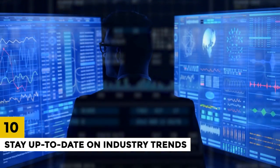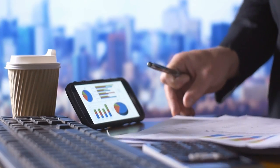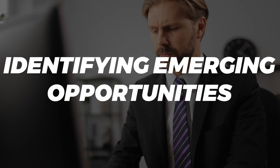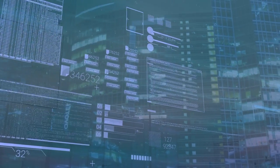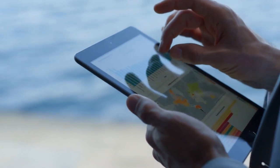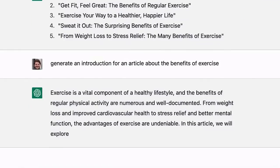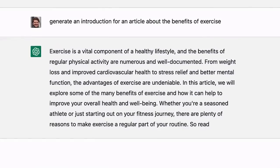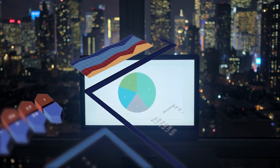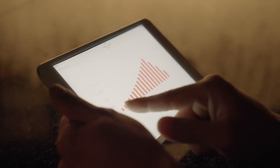10. Stay Up to Date on Industry Trends. Staying up to date on industry trends is essential for staying ahead of the competition and identifying emerging opportunities. ChatGPT can help you stay informed on industry trends by suggesting relevant news articles, blogs, and social media posts. For example, you can use ChatGPT to generate a list of potential news articles to read or suggest industry blogs to follow. This can help you stay informed on the latest trends and developments in your industry and make informed business decisions.